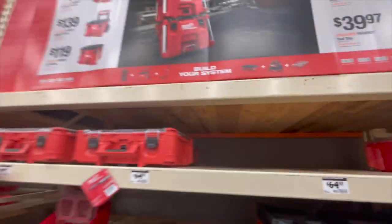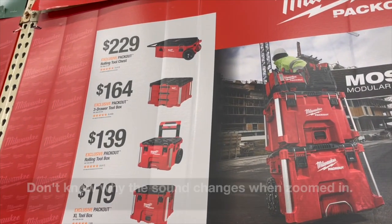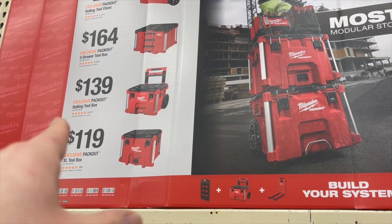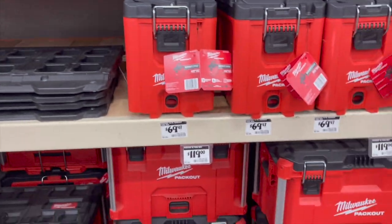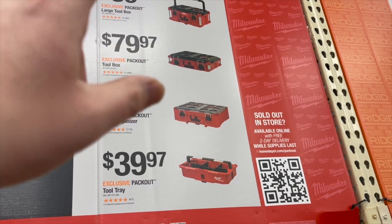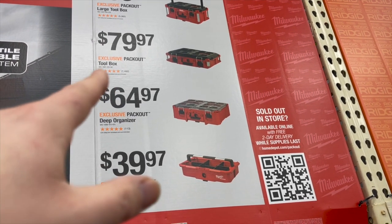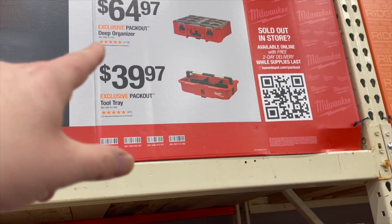They do have some Pack Out stuff here. $229 for the rolling tool chest, $164 for the three-drawer unit, $139 for the rolling bottom unit, $119 for the extra-large unit — that should probably be a hundred bucks. $89.97 for the large toolbox, $79.97 for the regular toolbox, and $64.97 for the deep organizer, or $39.97 for the Pack Out tool tray.